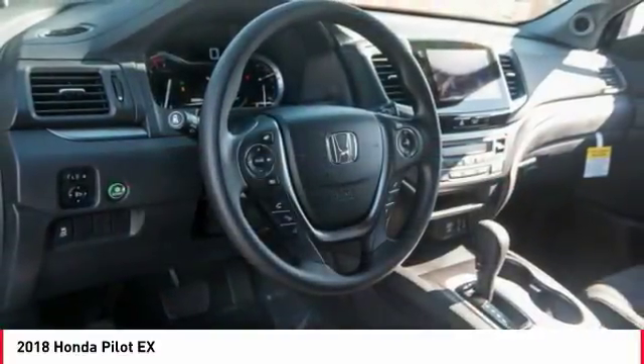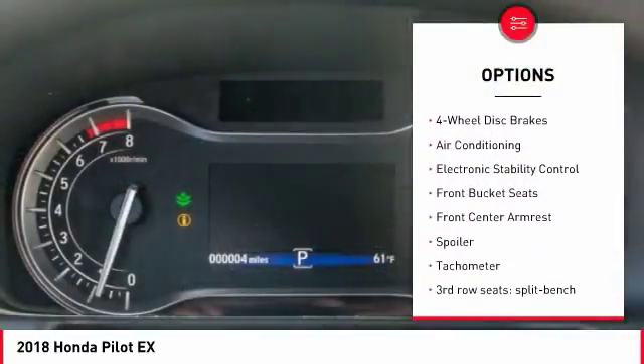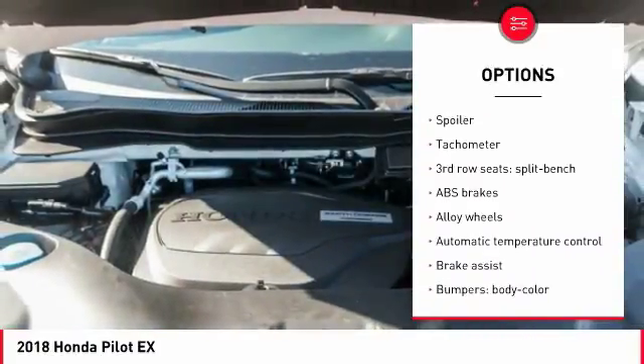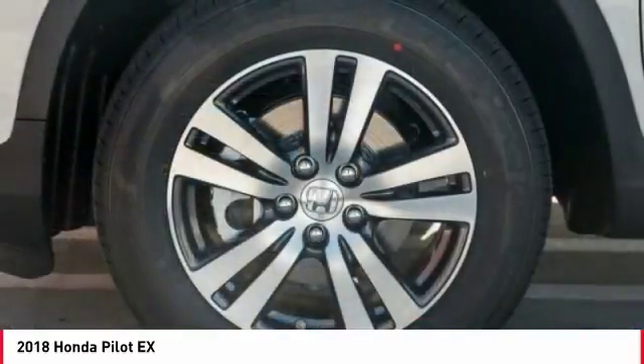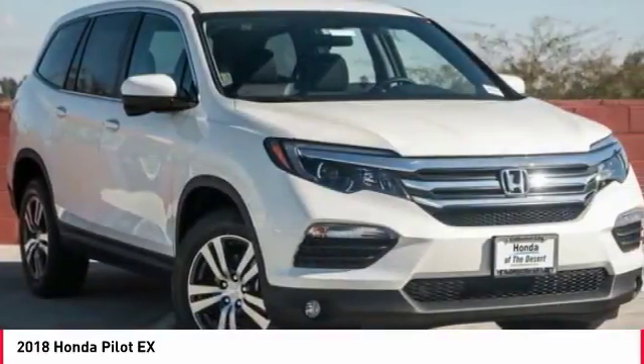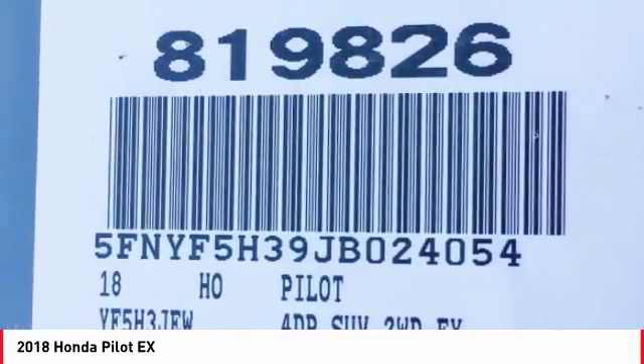Here are some of this vehicle's great options: traction control, dual airbags, air conditioning, power steering, alloy wheels, four wheel disc brakes, fog lights, electronic stability control, power windows, and rear window defroster. Take this vehicle for a spin and see why so many shoppers are now proud owners.